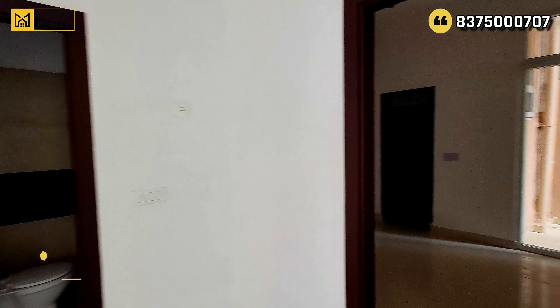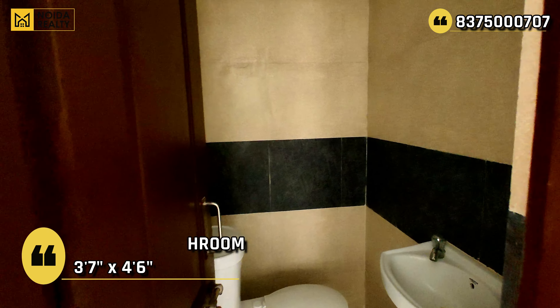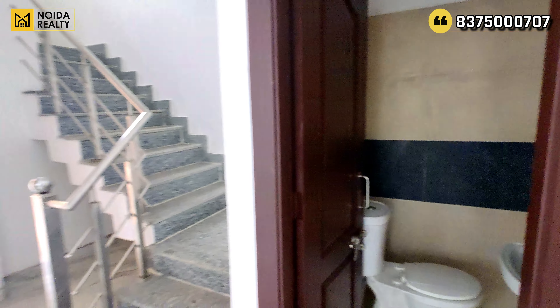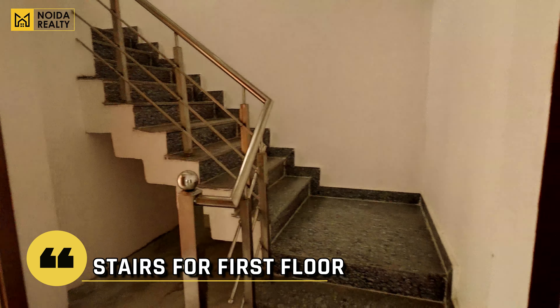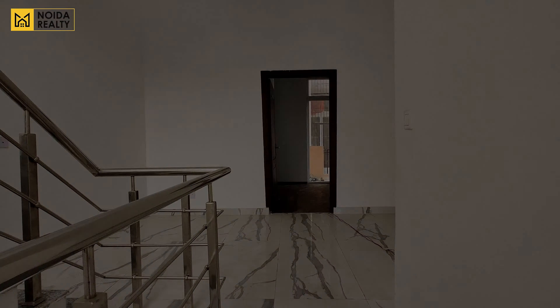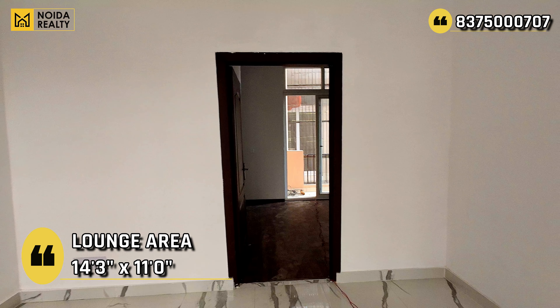Hello guys, welcome back to our channel Noida Reality. Today we are going to visit the only ready-to-move leasehold villas in Noida Extension. Video की शुरुवात में जो आपने footage देखी थी, that was the society commercial. This is Amrapali Leisure Valley, Noida Extension. Location की बात करें तो this is in Tech Zone 4, Greater Noida West.